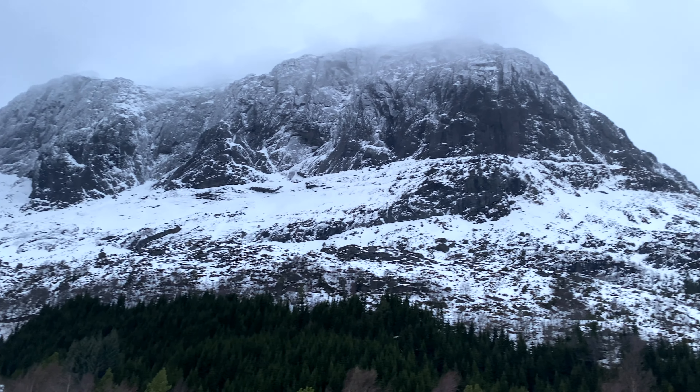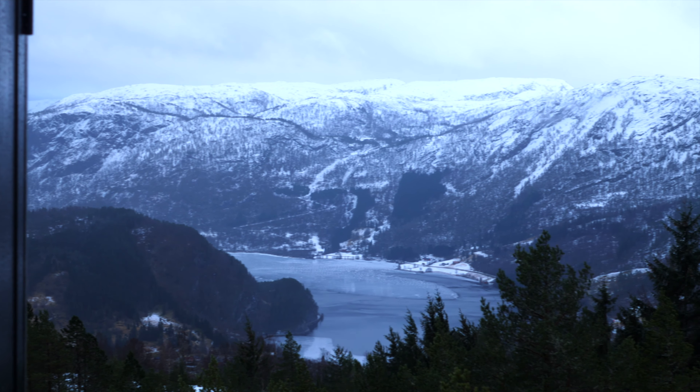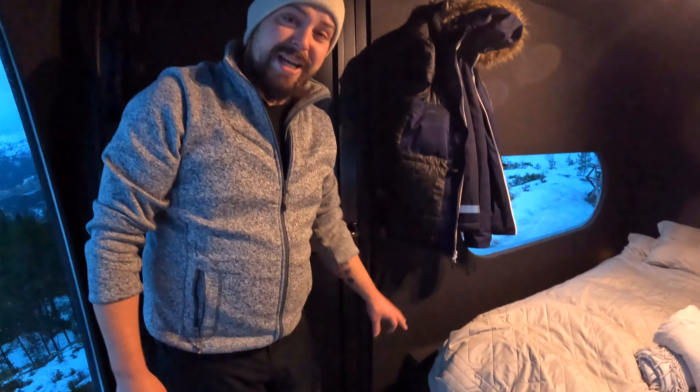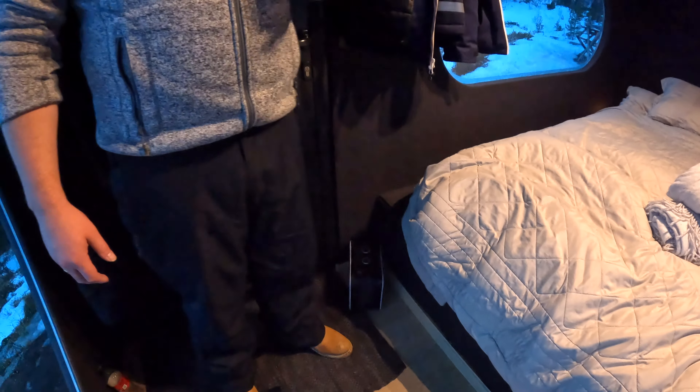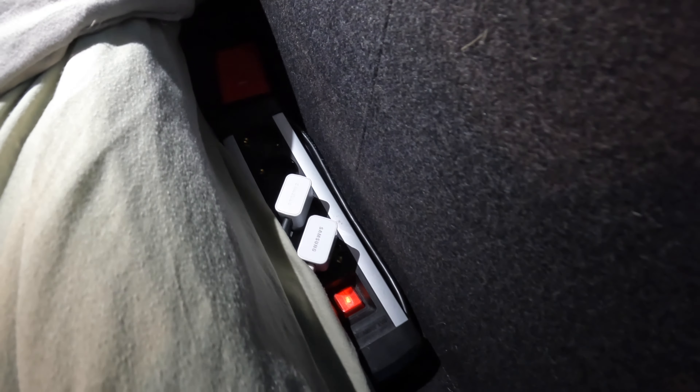As we are halfway up a mountain with an incredible view over the fjords, there isn't any electricity here. We do have a heater but it is run by petrol — there's a petrol generator outside which we'll show you shortly, and it only runs the heater. All the lighting, and a charger cord next to the bed where you can charge a few phones, is run off the solar panels on the roof.